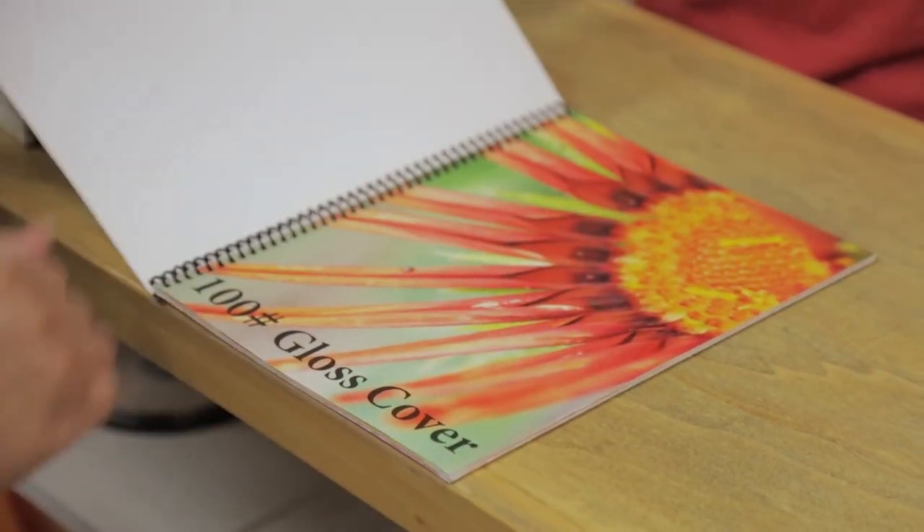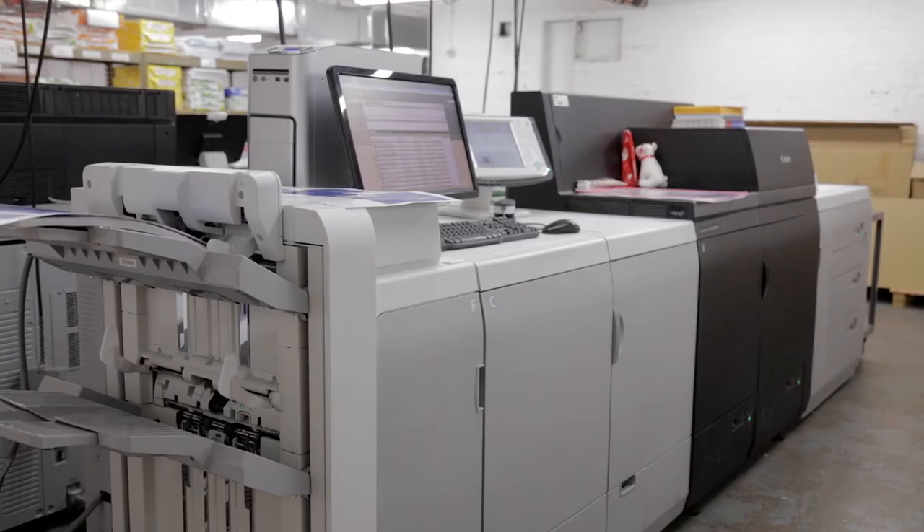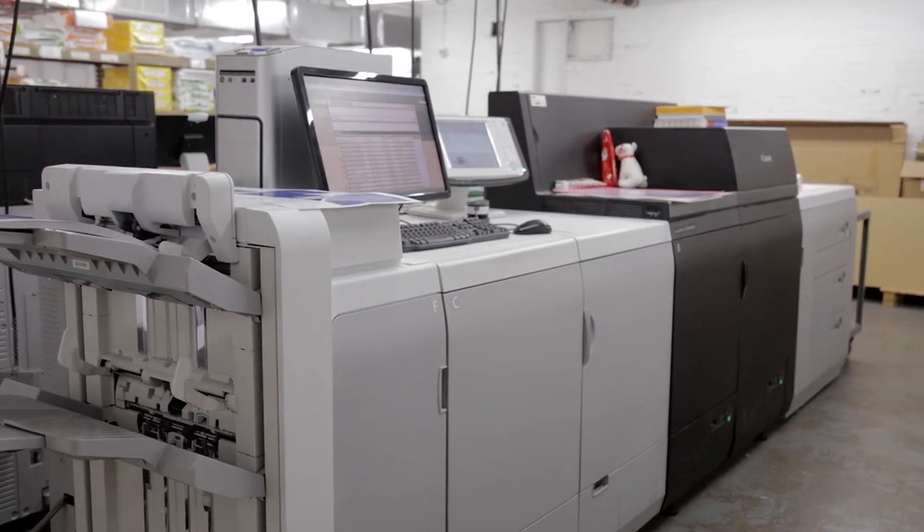The toner changing is very easy. When I change a toner it takes all of a minute. I think the best part about this is how little service we need on it. The C-10,000 really has the uptime that they promised it would have.